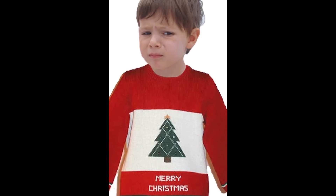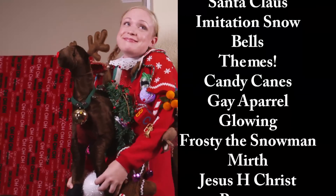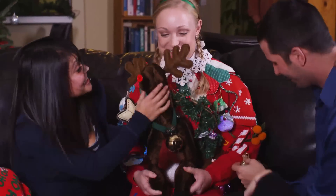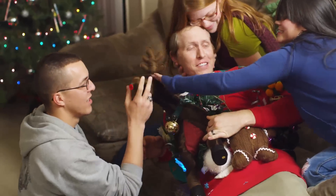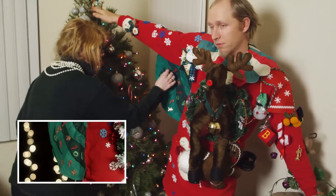Forget about the boring old sweaters with only one holiday theme. Our sweater has over 15 themes the whole family can enjoy. On the front, we have a custom Rudolph head that will thrill both kids and the elderly alike. Under the right arm, you'll find everyone's favorite, the accordion tree.